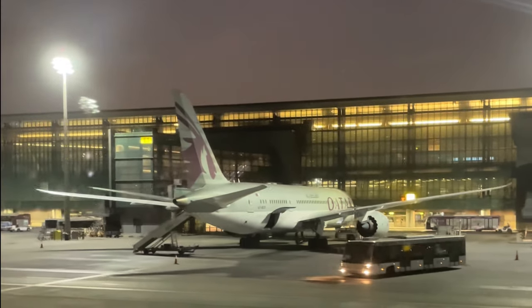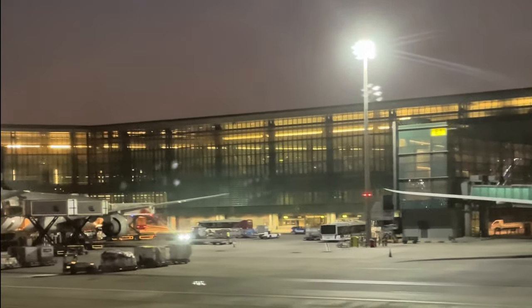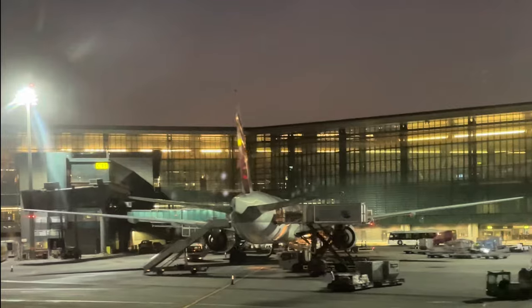Welcome to Doha, Qatar. I'd once again like to thank the crew on board for giving me a wonderful experience and for taking care of me. I do have a really tight connection here in Doha onwards to Baghdad on the 737 MAX, and I'm quite nervous as we did arrive slightly late. Make sure to stay tuned to see if I make it or not.